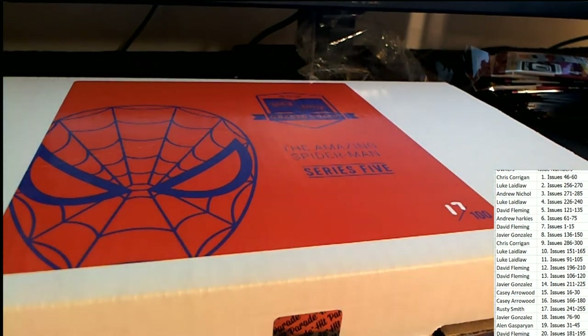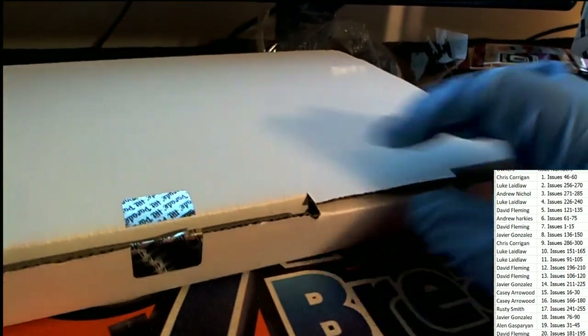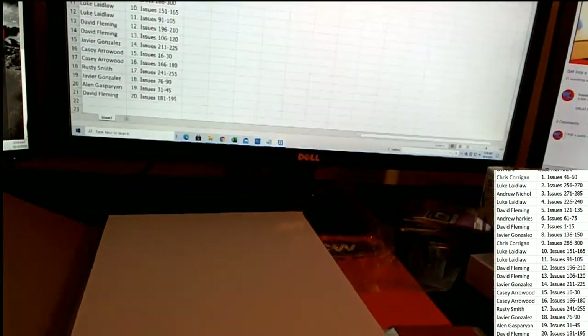Come on, big hit! Come on, monster hit. Somebody hit big — somebody hit big in this great comic book box break.